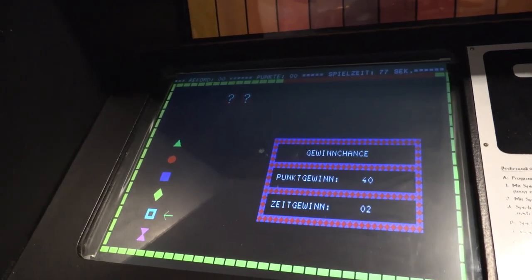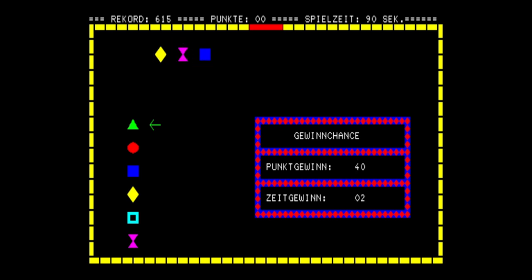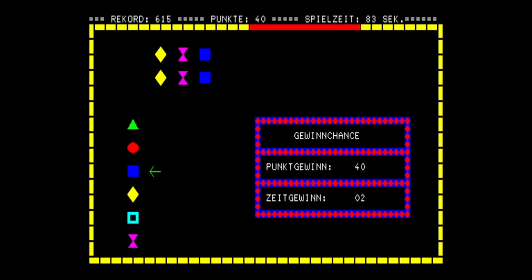Merkspiel is a word meaning memory game, and this is - you guessed it - a memory game. It really does what it says on the tin. It gets trickier and trickier, but I can't say there's any fun in this.